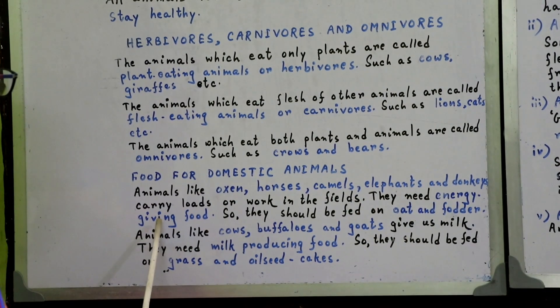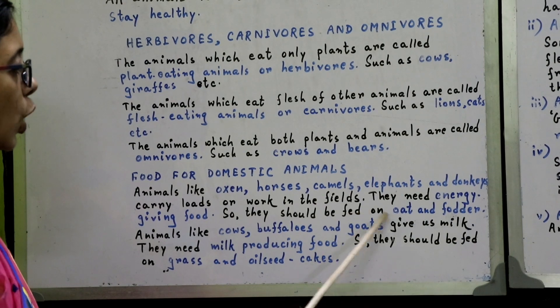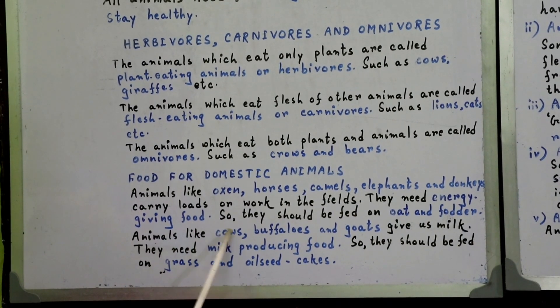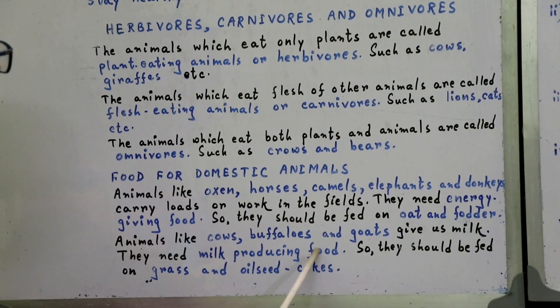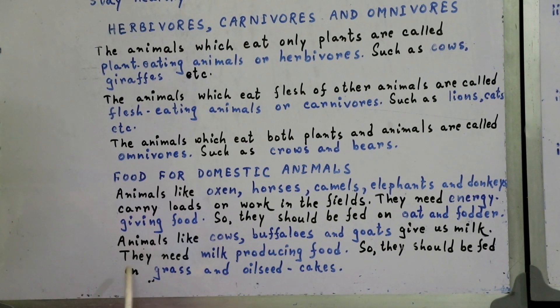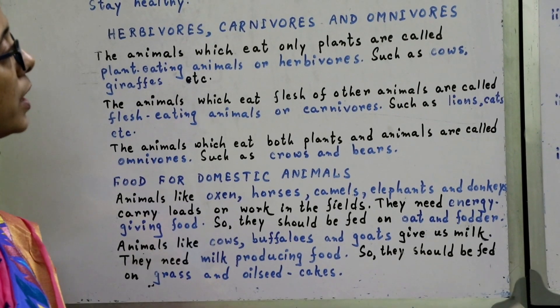They need energy-giving food. So they should be fed on oats and fodder. Animals like cows, buffaloes, and goats give us milk. They need milk-producing food. So they should be fed on grass and oilseed cakes.